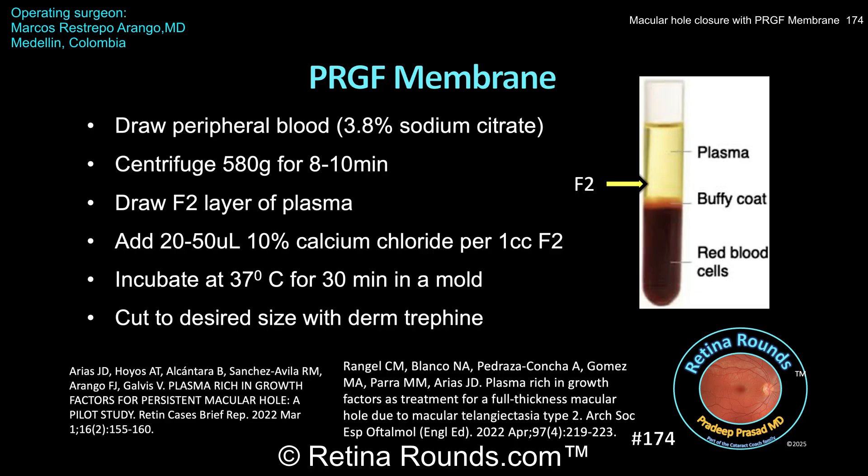Care should be taken to avoid disruption or drawing of white blood cells from the Buffy coat when extracting the F2 fraction. A second spin of the plasma layer can be performed to further separate any residual white blood cells. The F2 layer is then activated with 10% calcium chloride, which is approximately 20 to 50 microliters per 1 cc of the F2 layer. The activated F2 fraction is then placed in a mold and allowed to incubate at 37 degrees Celsius for 30 minutes, forming a membrane which can then be cut and used during surgery.